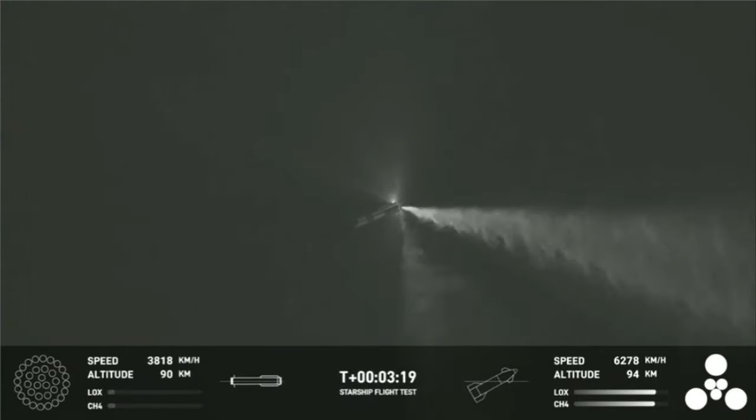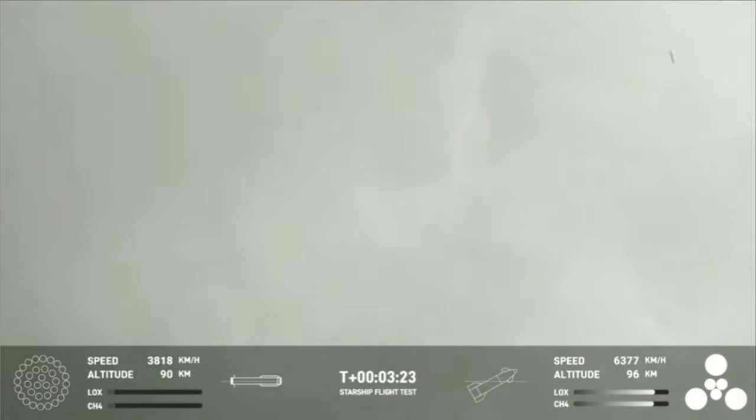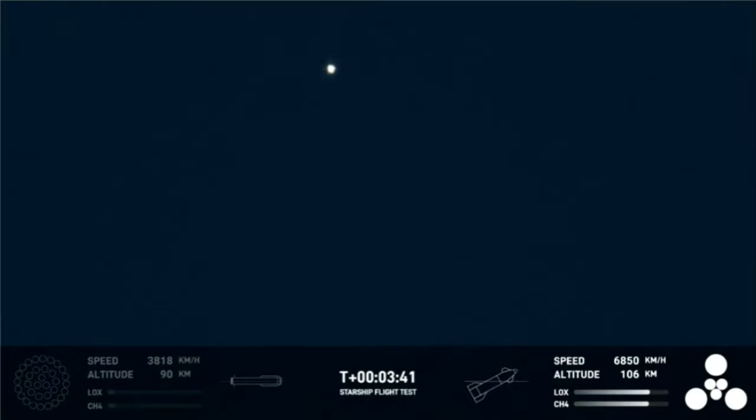The first ever successful hot stage for SpaceX's Starship. Incredible views of our Super Heavy booster — and as you can see, the Super Heavy booster has just experienced a rapid unscheduled disassembly. However, our ship is still underway. Ship avionics powered and telemetry nominal.